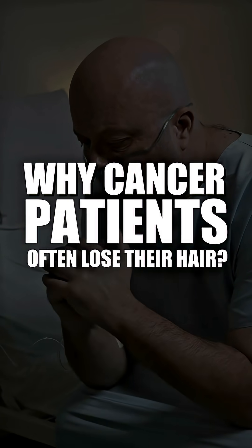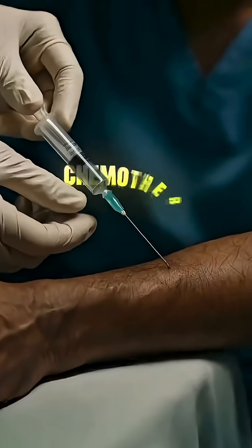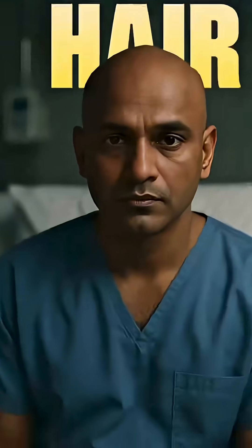Ever wondered why cancer patients often lose their hair during treatment? When chemotherapy is done for cancer treatment, people often lose their hair. But why?